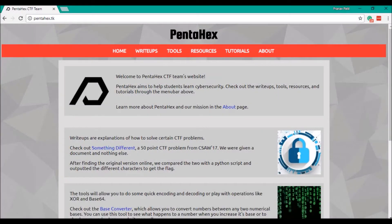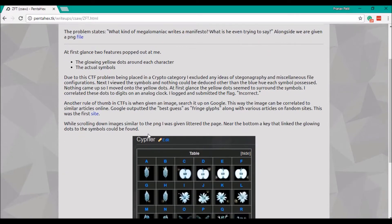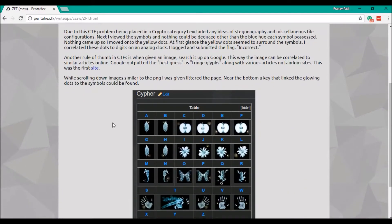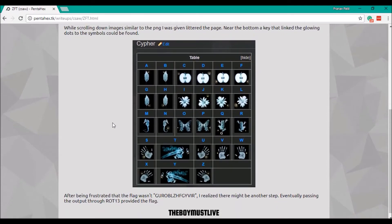Welcome to Pentex! We make write-ups to provide solutions to previous challenges and explain the ideas on how to approach them and which skills they test. For example, in this write-up, we discovered a problem where we had to decode a visual cipher by finding the key through a reverse image search with Google.